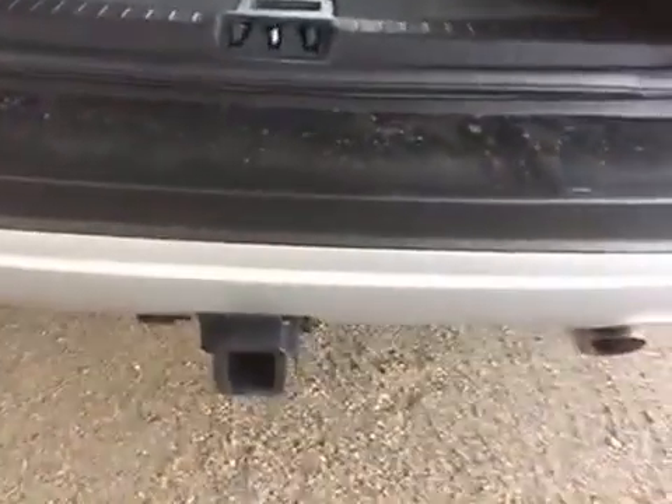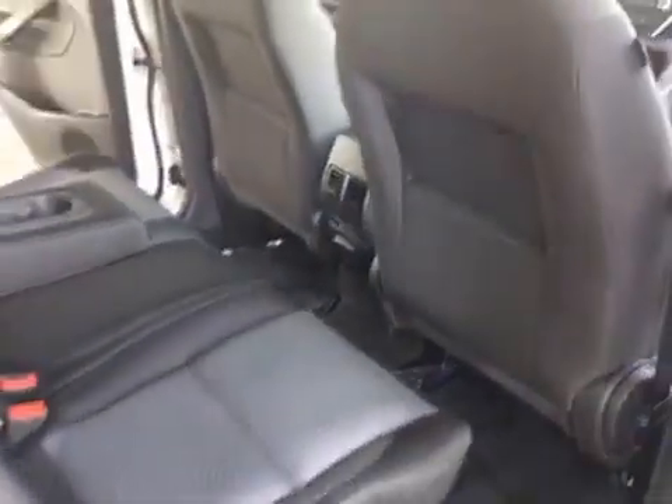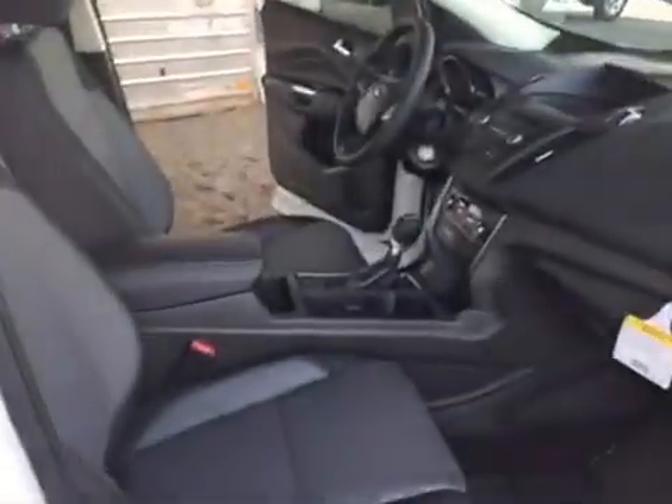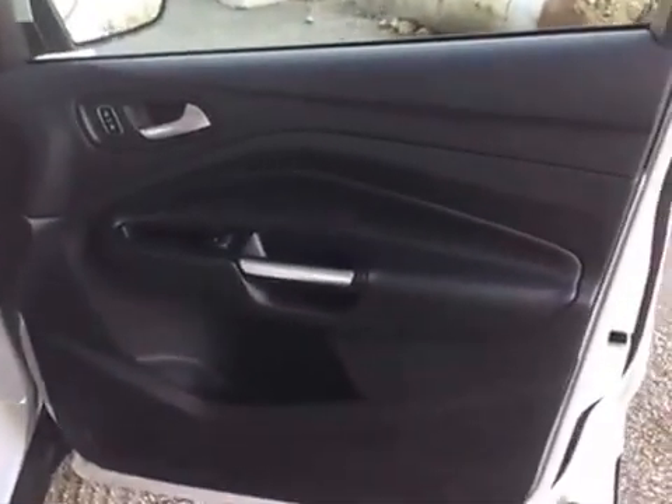Going to the driver's side, you have a rear armrest with cup holders for the back passengers and storage pockets in the backs of the seats. Getting into the passenger side front seat, there's ample room for your passenger, again with storage pouches in the door.